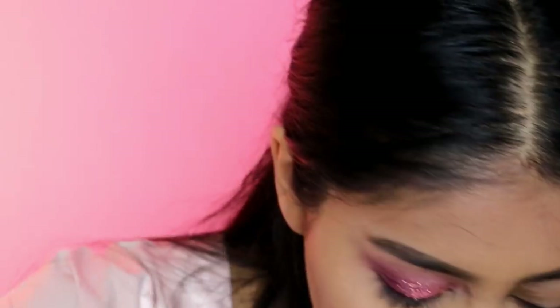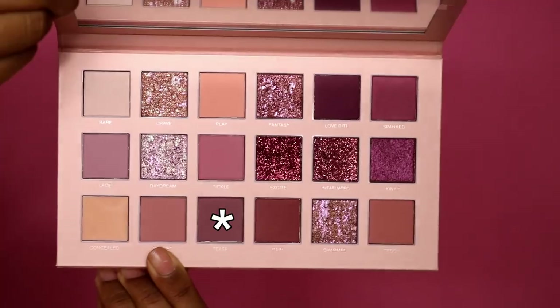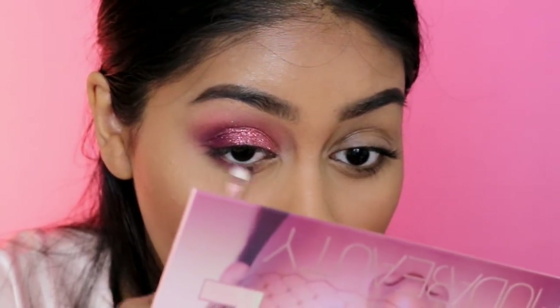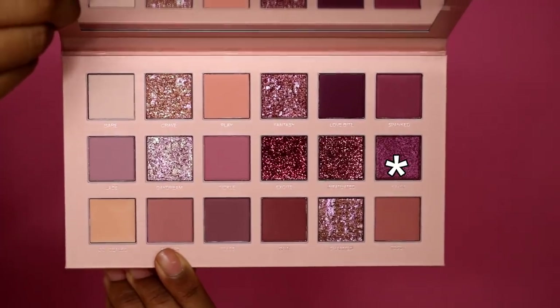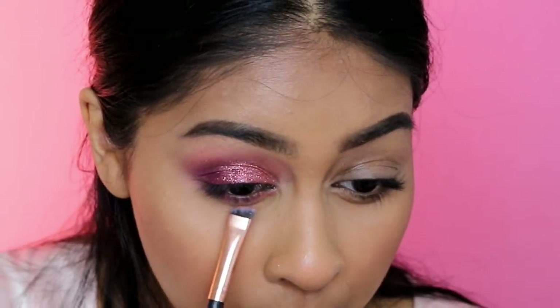With the smoke and smudge brush, I'm going to take the smudge side and take the shade tease. It does show up on my eye, so I'm happy with that. Then I'm going to take some of kinky — the only pressed pearl in here — and put it in the inner corner. Again, another color that shows up. I really like it.